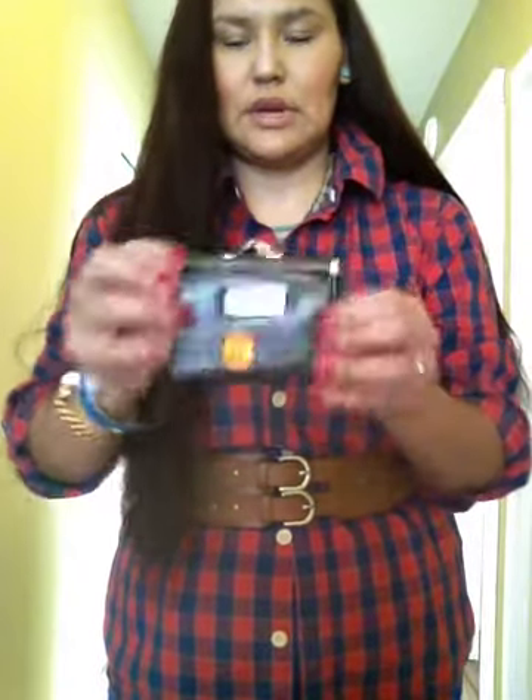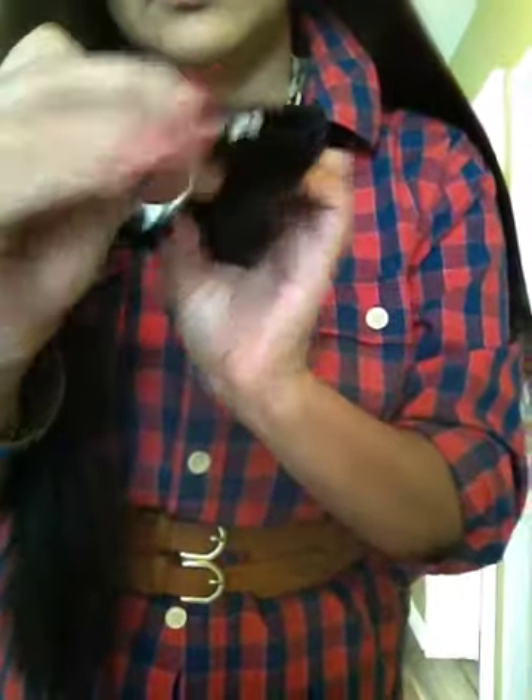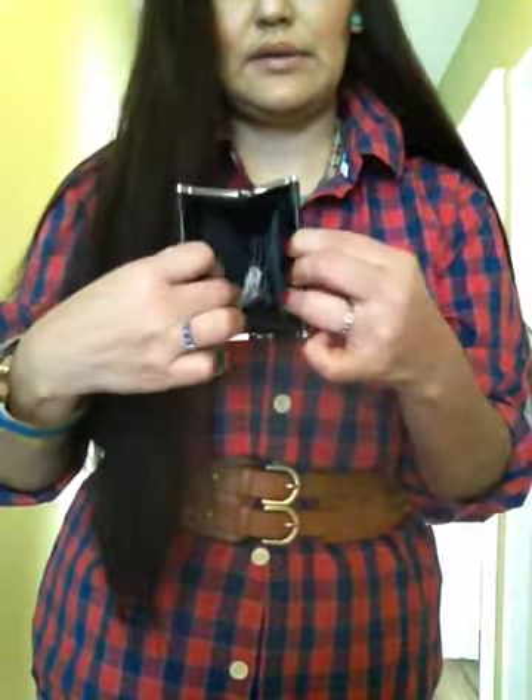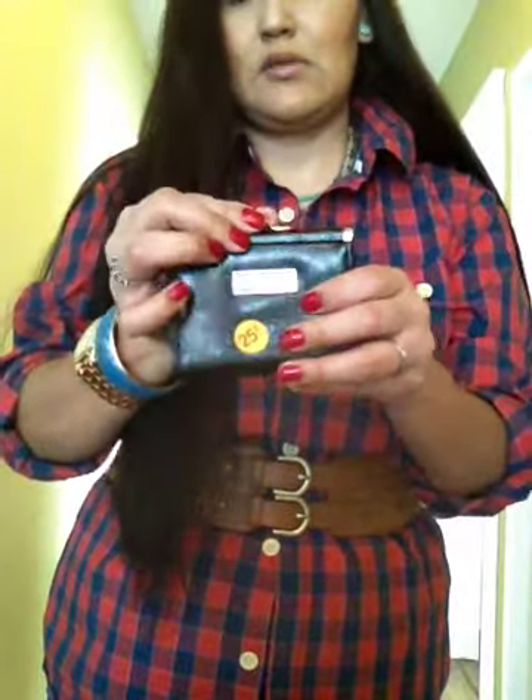Two more products: one is napkins still in the package — I thought these would be good to use as well, just a cute little decor touch for picnics or whatever. And the last thing is this coin purse, which has a little CD label on it that I want to cut off, but it has a little keychain — I thought that was super cute for your coins.